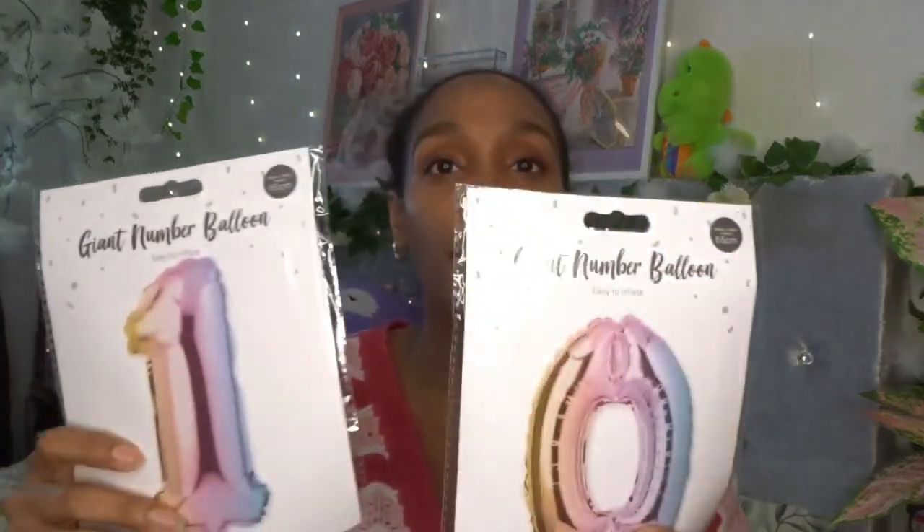Also from One Below, I bought ten balloons because my daughter is turning ten this weekend. When this video goes up we'll be celebrating the whole weekend that she's no longer in single digits — my big girl who actually looks like a woman now. She's ten!